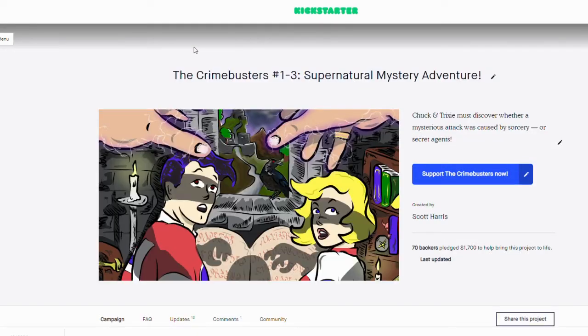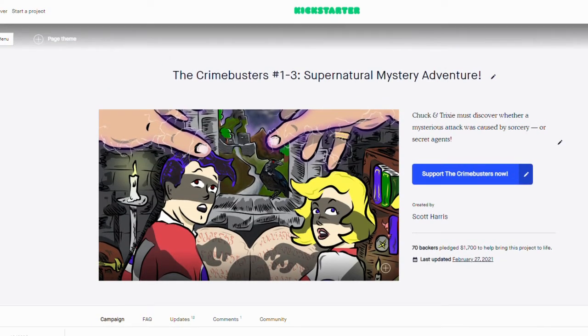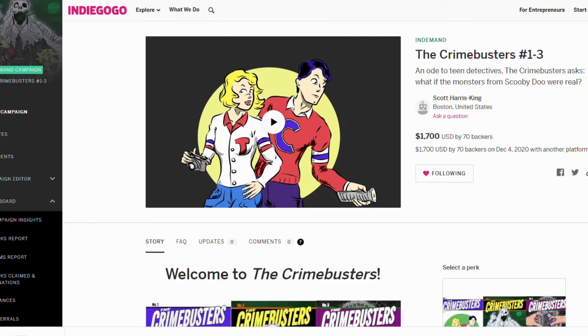There's a button that you, as the creator of the page, have control over, and you can link that wherever you want. What I'm actually doing is linking it to the Indiegogo campaign. That means anybody still browsing on Kickstarter, or if they're following someone and watching an old video or clicking on an old social media post with that old link — when they go to that page, there'll be a button there that says 'Support the Crime Busters Now.' They'll click on that, it'll bring them to the Indiegogo campaign. So it basically keeps the Kickstarter campaign alive as a hub to redirect people to Indiegogo, allowing you to sort of harness the power of both crowdfunding sites at the same time.